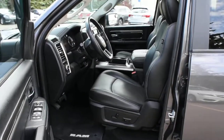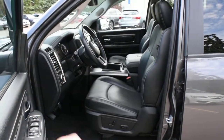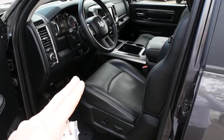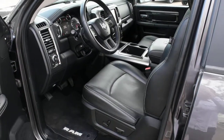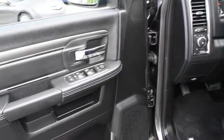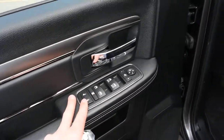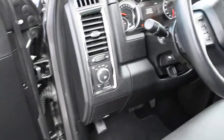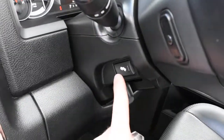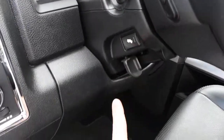The cabin itself offers a nice perforated ebony leather. Front seating is fully power adjustable with heated and cooled elements. On the side here you do have your power features. On your steering column you do have your power adjustable foot pedals.